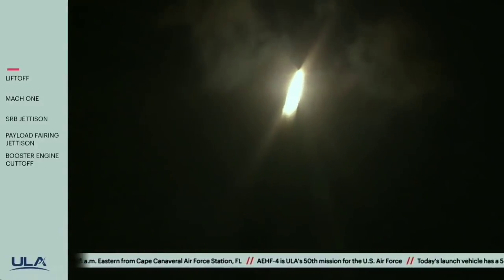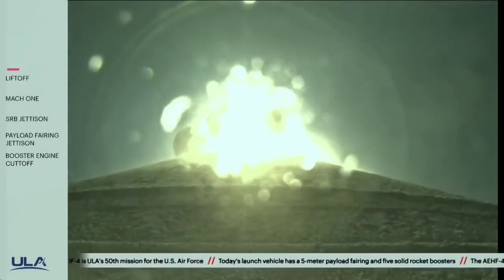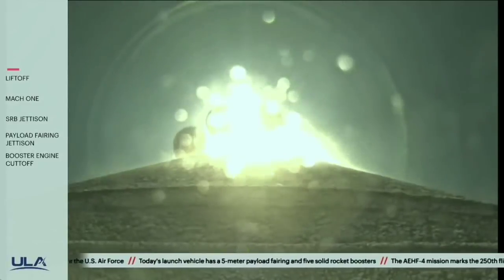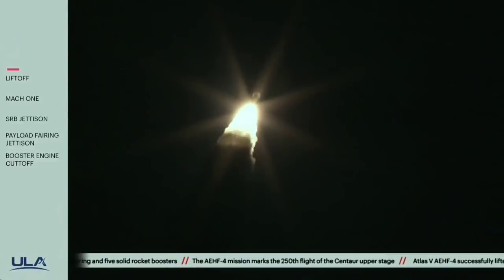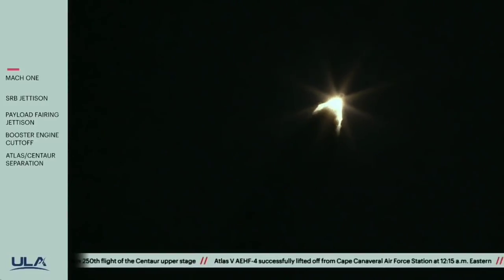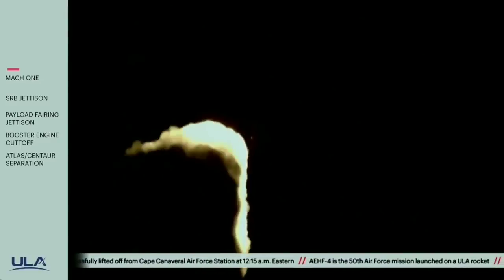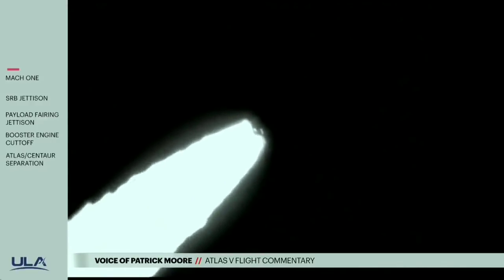Now 20 seconds into flight. We're experiencing a telemetry dropout at the Denver data station. At this point in the flight, the RD-180 should be throttling back up to 100% thrust, passing through Max-Q.